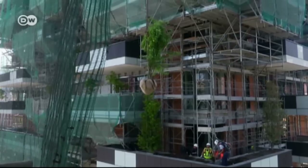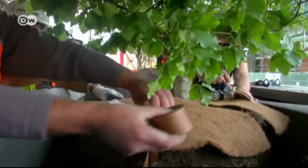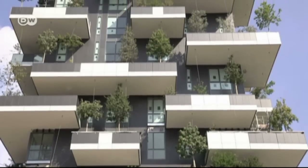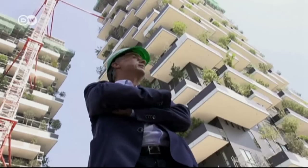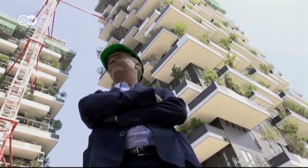Another example of green architecture can be found in Milan. Two high-rise buildings called the Bosco Verticale, or Vertical Forest, by architect Stefano Boeri — they won the 2014 International High-Rise Award.